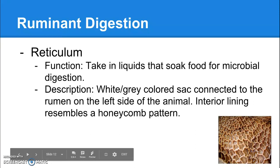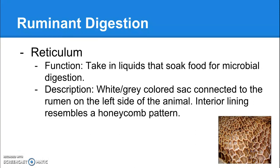The reticulum: any liquids that enter the mouth and the digestive system of a cow will go directly to the reticulum — do not pass go, do not collect $200. The reticulum takes in liquids that soak food for microbial digestion. All the liquid stuff bypasses the rumen entirely and goes directly to the reticulum. Food, on the other hand, gets stuck in the rumen for a while — remember, ruminants ruminate, so they bring food back up, re-chew it, and swallow it again. Once food is done in the rumen, it bypasses the reticulum and goes straight to the omasum, whereas liquids bypass the rumen, go directly to the reticulum, and then move on to the omasum.